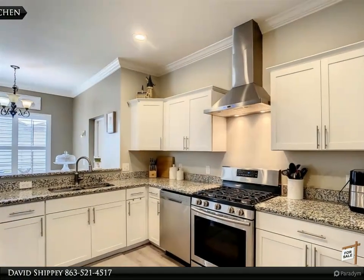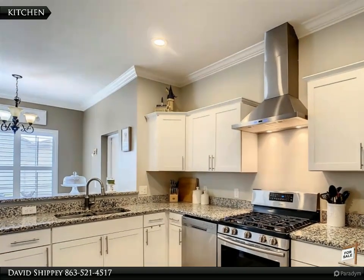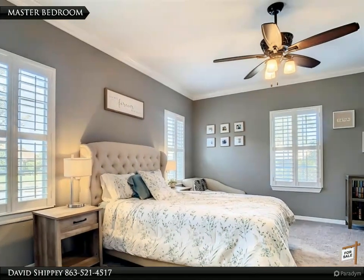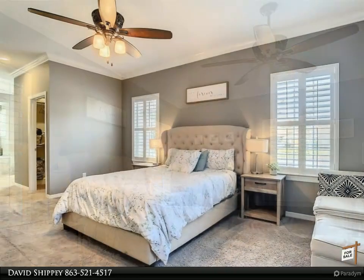Most of the flooring is vinyl planking with carpet only in bedrooms and family room. Some other home features include a gas tankless hot water heater, crown molding, plantation shutters, double pane low-E windows, architectural shingles, and electric car charging.